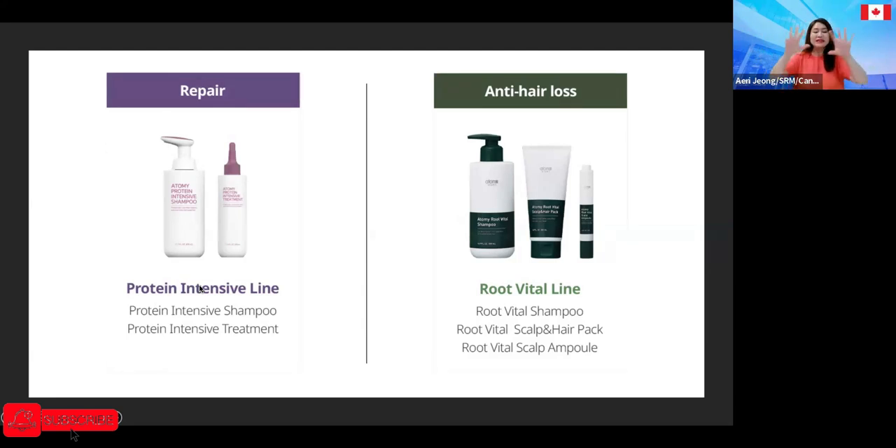The anti-hair loss and the repair lines have very distinctive functions. The protein intensive shampoo and protein treatment have a crazy amount of protein to really restore damaged or dry hair. My tip: if your hair is really dry, don't leave it for just 10 minutes — if you have extra time, leave it for at least 30 minutes. You will feel a huge difference.